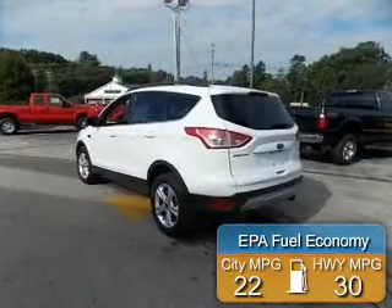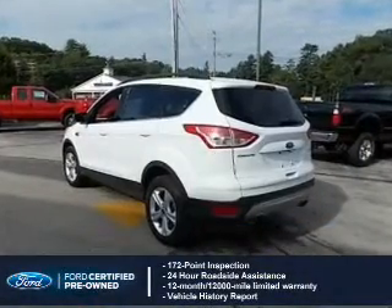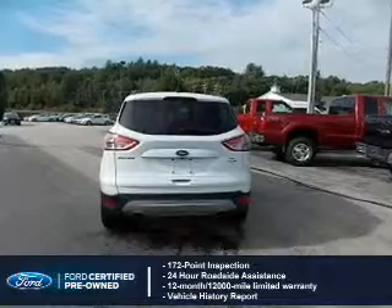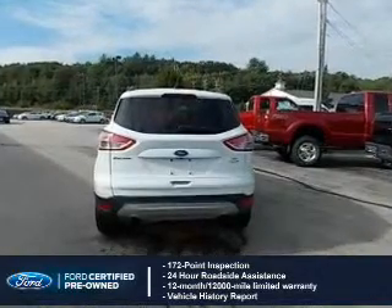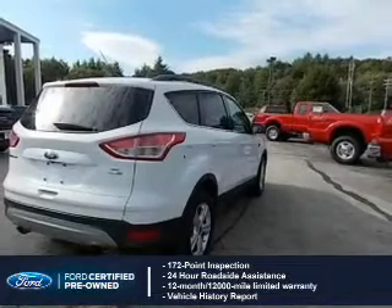Great fuel efficiency saves you money by requiring fewer trips to the gas station. With Ford certified pre-owned vehicles, peace of mind comes standard, featuring a 172-point inspection, 24-hour roadside assistance, vehicle history report, and a 12-month, 12,000-mile comprehensive limited warranty.